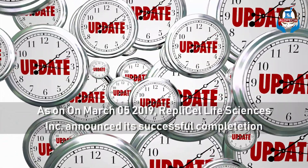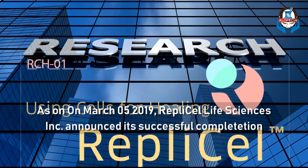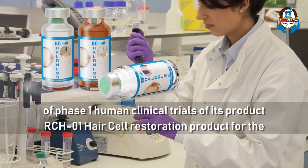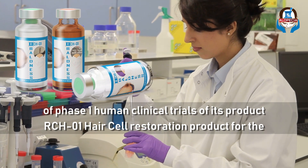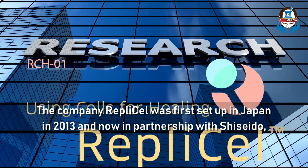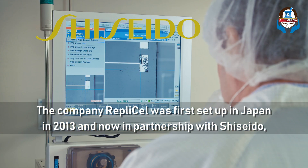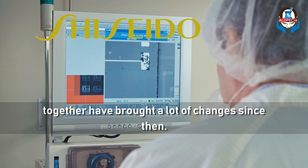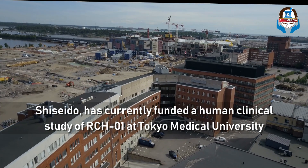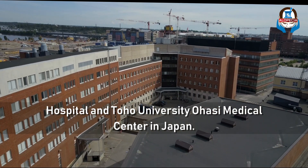The latest news as of March 5, 2019: the RepliCell life sciences company announced its successful completion of phase 1 human clinical trials for its product RCH01, that is the hair cell restoration product for the treatment of male pattern baldness or androgenetic alopecia. The company RepliCell was first set up in Japan in the year 2013, and now in partnership with Shishido, together they have brought a lot of changes. Shishido has currently funded a human clinical study for RCH01 at the Tokyo Medical University Hospital and Toho University Ohashi Medical Center in Japan.